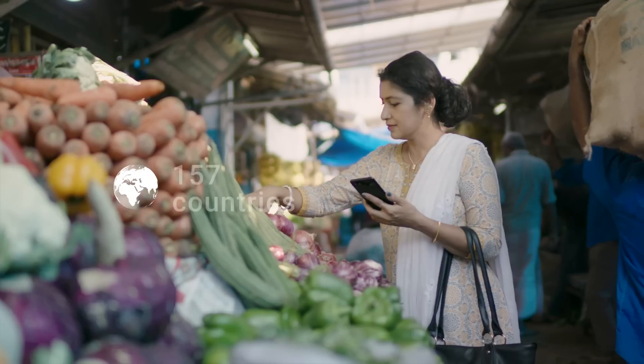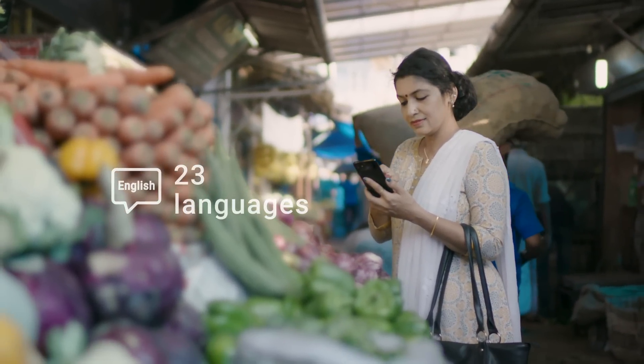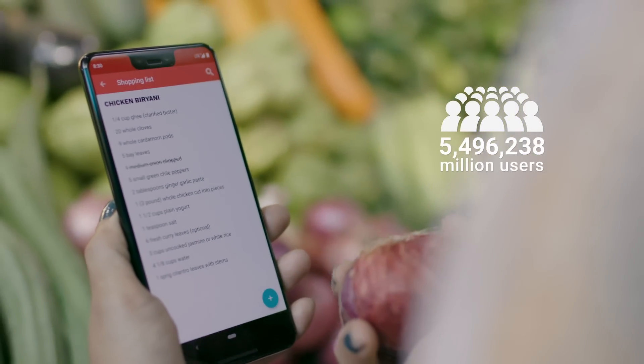Cookbook Recipes is actually present in 157 countries around the world, and we support 23 languages, five of which are Indian. It is also India's largest cooking app with 5.5 million users.